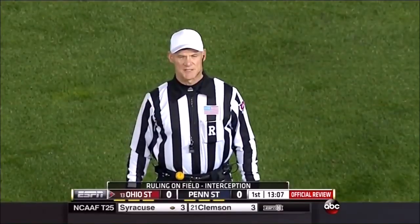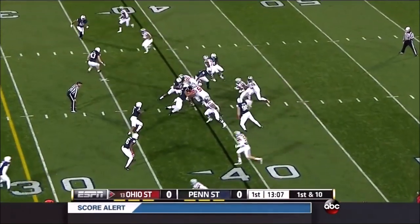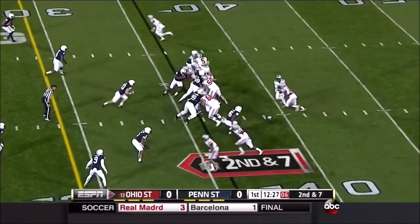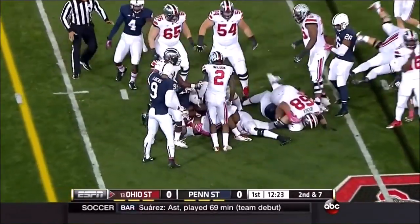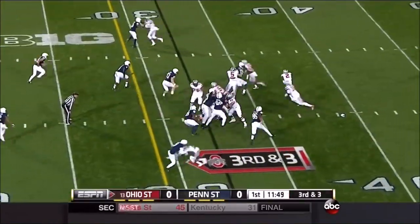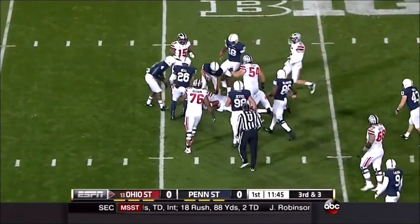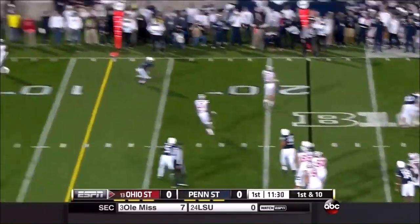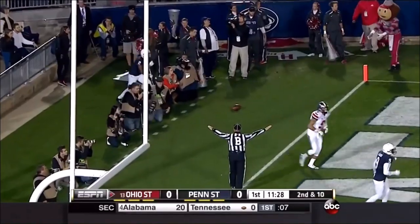First and ten — the first snap for the Buckeyes offense, and it's Elliott off the right side in the Buckeye backfield. Elliott brought down. As Todd said, they fake the fly sweep; it's Barrett on the run, the first down, and he takes it in. Play action — got hammered as he threw and he threw it out the back of the end zone. He took a shot on that one.